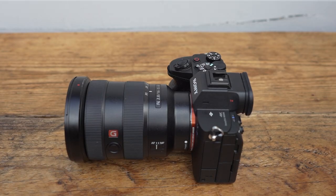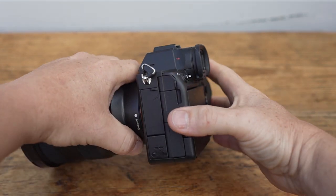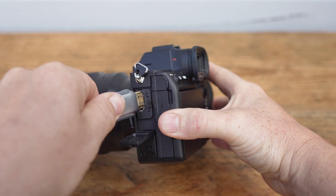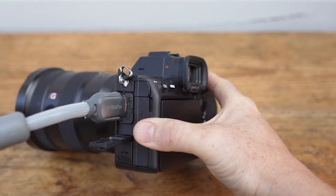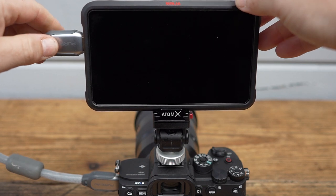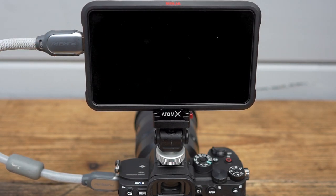You might have noticed that the A7S III has a full-size HDMI instead of a micro HDMI port, which makes it a lot easier to connect to external monitors. We've also found out that the camera can now record in 16-bit RAW over HDMI to an external monitor or recorder — we hope more information will be provided at a later stage. Here we've demonstrated how easy it is to connect to an external monitor with a full HDMI cable.